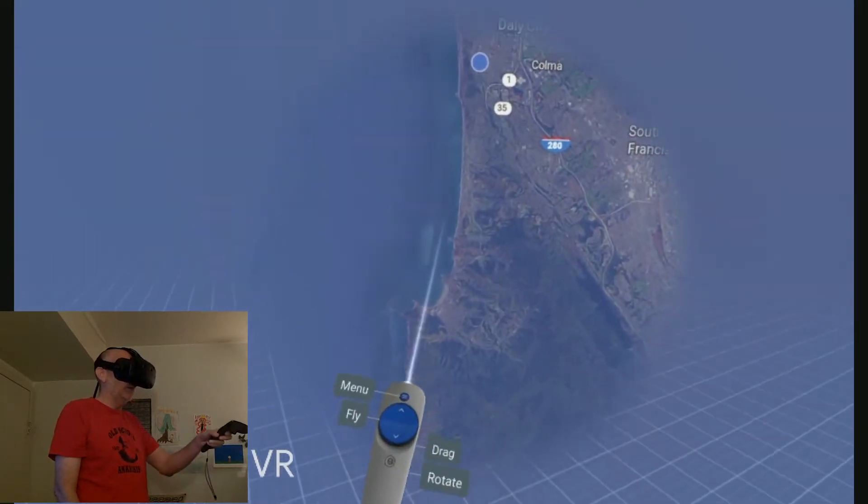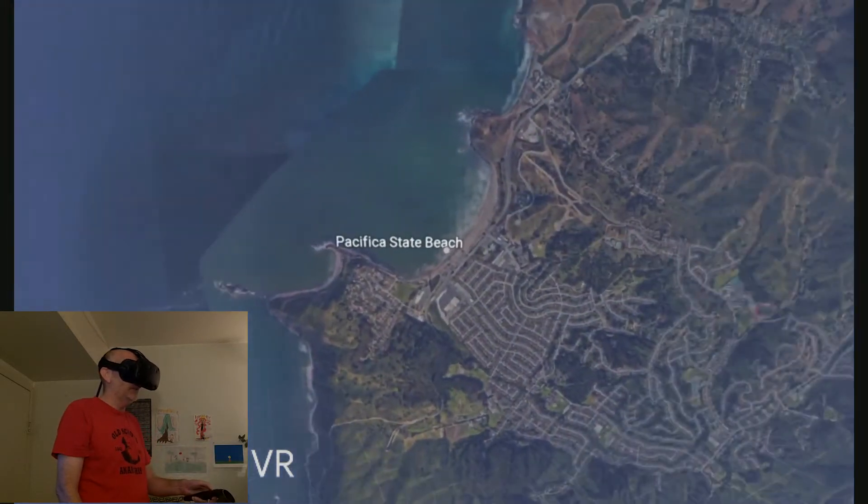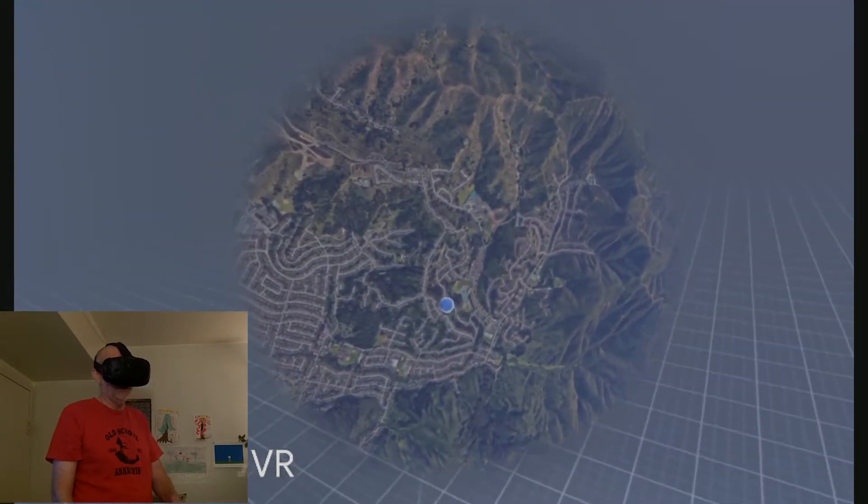And we are going to race across. There's a beach here. This is Lindemar Beach, not Pacific State Beach — I guess that's maybe the technical name.